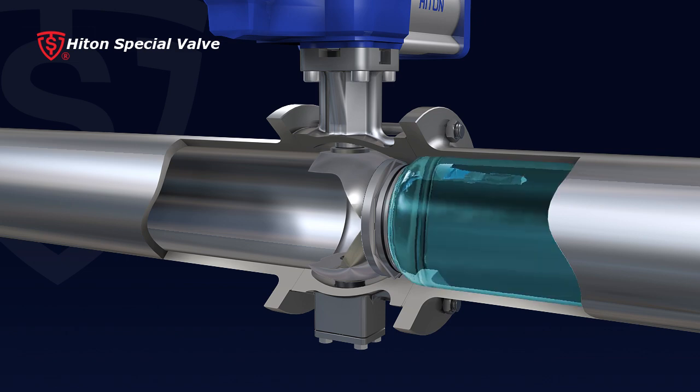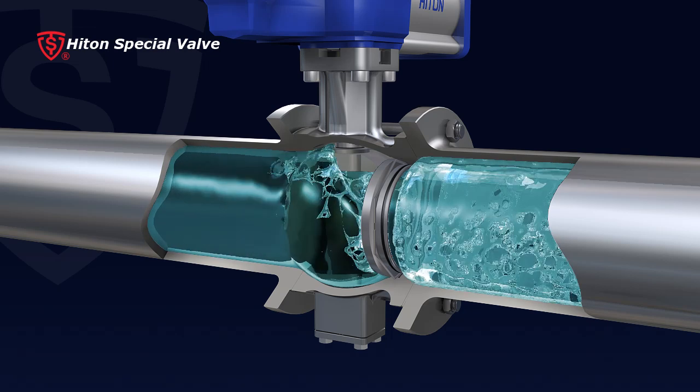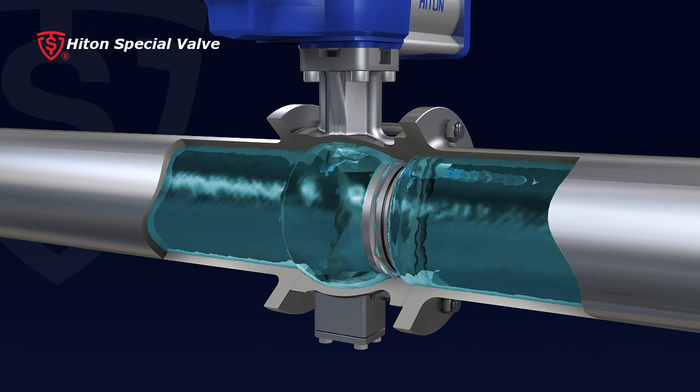6. With small flow resistance, the Segment Ball Valve's flow capacity is twice as much as a common single-seat control valve. Consequently, the Segment Ball Valve would be more economical.